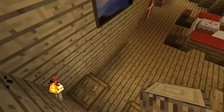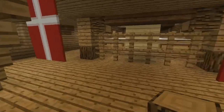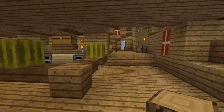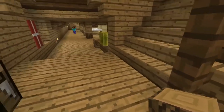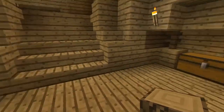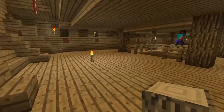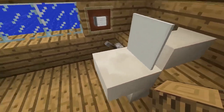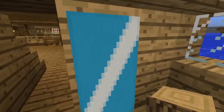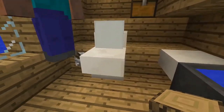Ahora vamos a ver otras salas diferentes. La escalera principal: bajaríamos y allá hay un pequeño baúl. Algunos baños que, en ese tiempo obviamente no eran así, pero para darle un toque decorativo, con su típico espejo, papel higiénico y cosas de baño. En ese tiempo ni siquiera tenían estas cosas, pero es lo que hay.